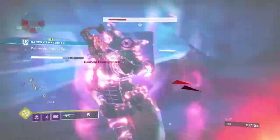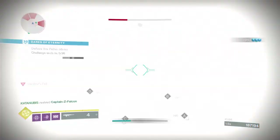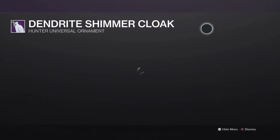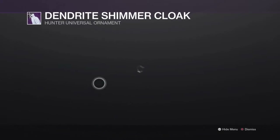Today's video I have more hunter fashion for you guys. I'm going to show you how to style the Dawning Festivities Christmas 2021 set for the Hunter.